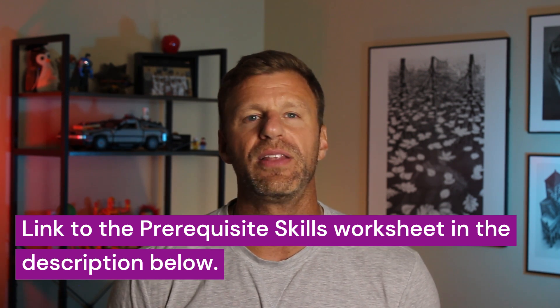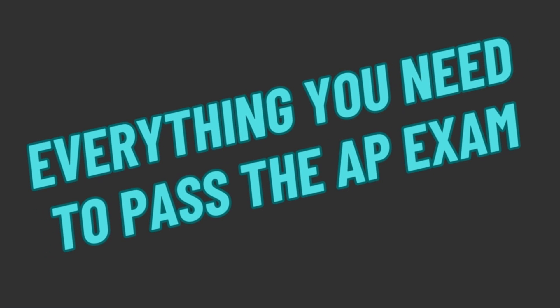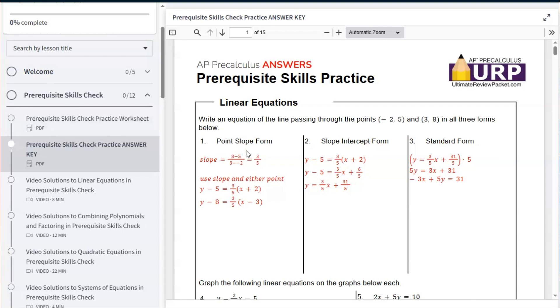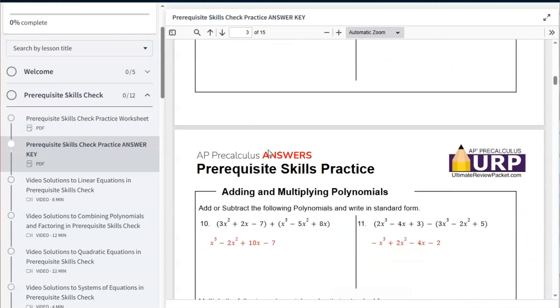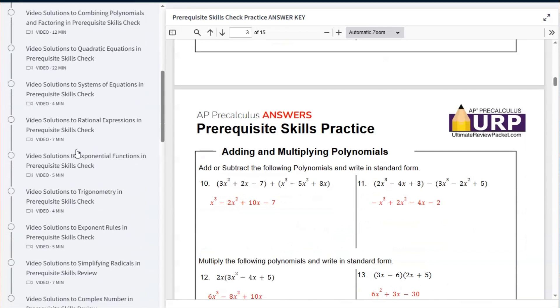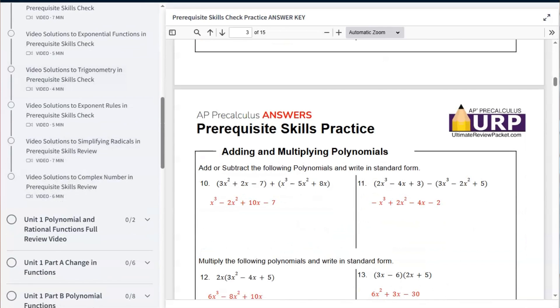If you want the answer key to this document, you'll need to head over to the Ultimate Review Packet — your one-stop place to learn, study, and practice AP Pre-Calculus. When you log in for free, at the very top you'll see a spot for the prerequisite skills with the full answer key to all the questions, as well as videos going over each section in case you're struggling and want to know how to do them.